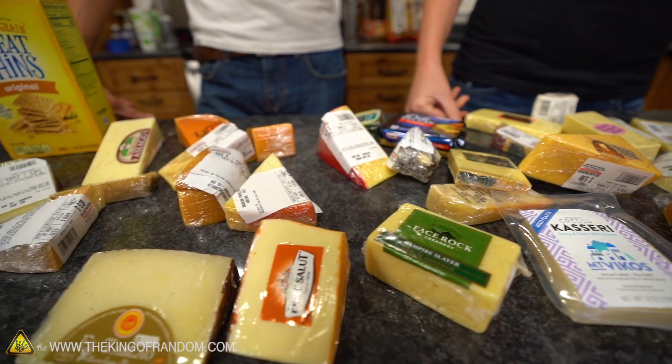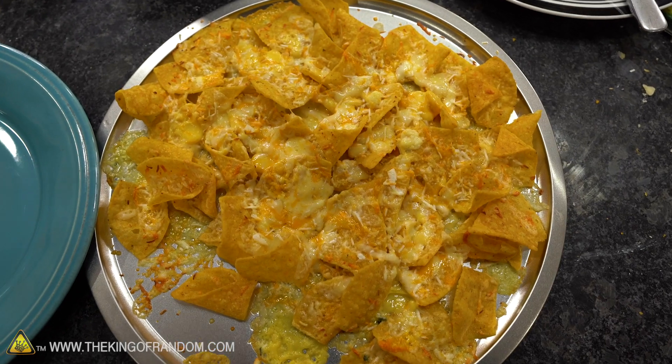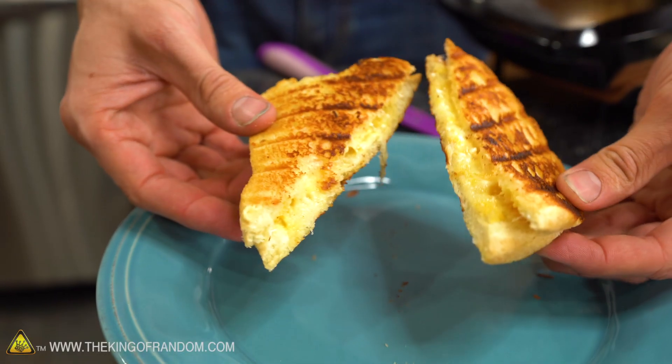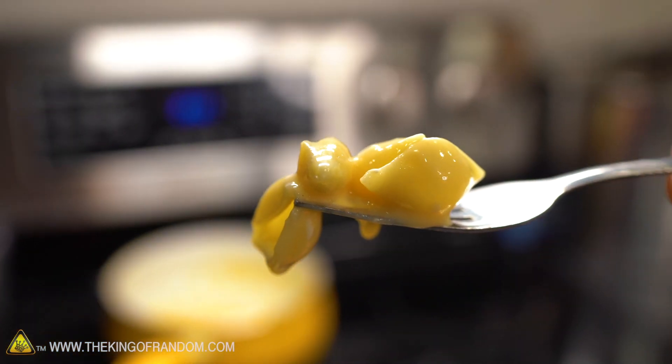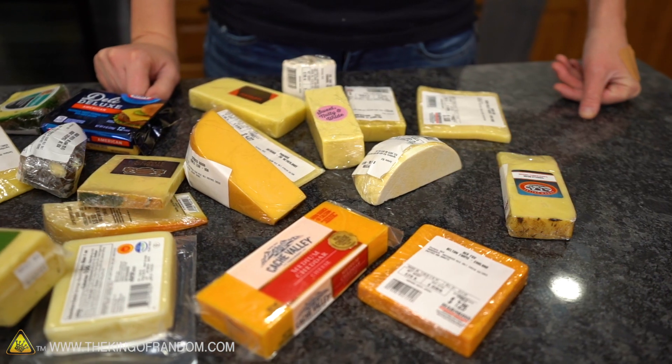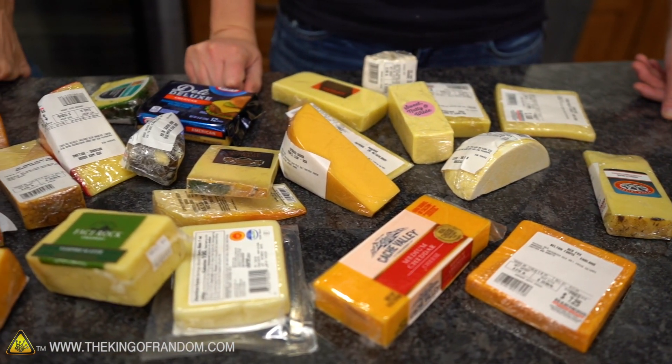Guys, 31 cheeses all put together. Nachos — they were okay, I liked them, they tasted like a really flavorful cracker. Sandwich — it was okay, I'm not a sandwich person, but it was good. The pasta — oh my gosh, the flavor of the mac and cheese is so good. I don't know if I've ever had a mac and cheese I like better than that. It really comes through well and delicious. Is there anything else weird you want to see us do in the kitchen? I don't think there are many types of food that have as many varieties as cheese.